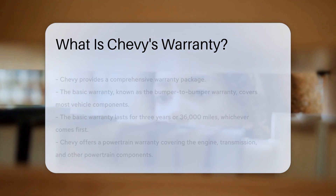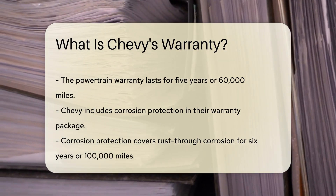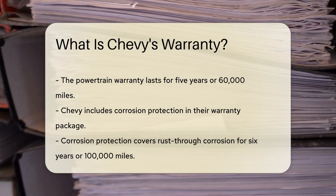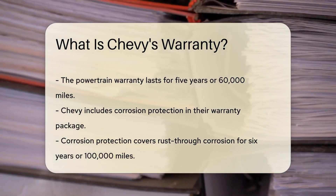In addition to the basic warranty, Chevy offers a powertrain warranty. This warranty covers the engine, transmission, and other powertrain components. The powertrain warranty usually lasts for 5 years or 60,000 miles.